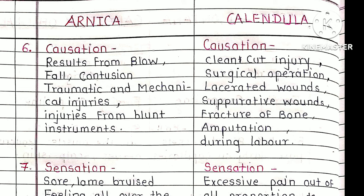Amputation means the removal of a part of the body. There are two types of amputation: surgical amputation and traumatic amputation. Traumatic amputation means a part of the body — for example, the hand — is separated due to an accident. Surgical amputation is performed, for example, in gangrenous conditions where the gangrenous part is removed. Calendula is also indicated for injuries during labor.